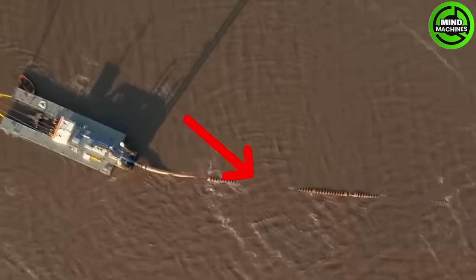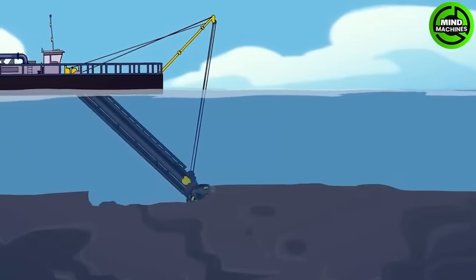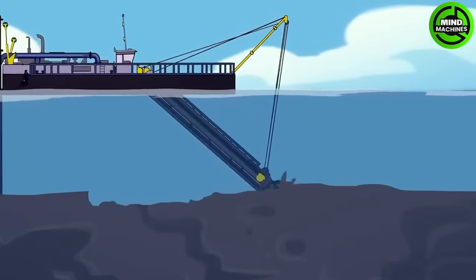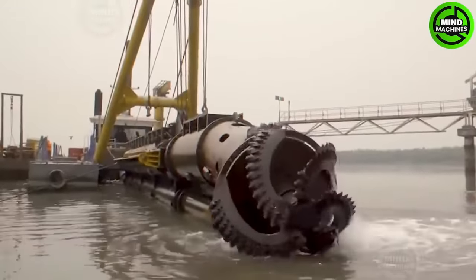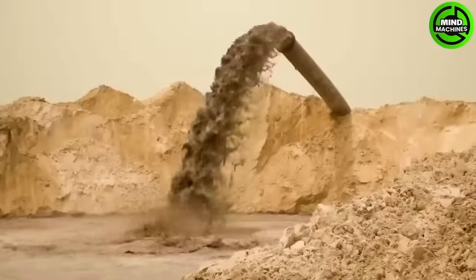The Damon CSD500 is a cutter suction dredger, renowned for its impressive specifications and operational functions. It features a 500 millimeter discharge pipeline and a maximum dredging depth of up to 14 meters, offering efficient dredging capabilities.